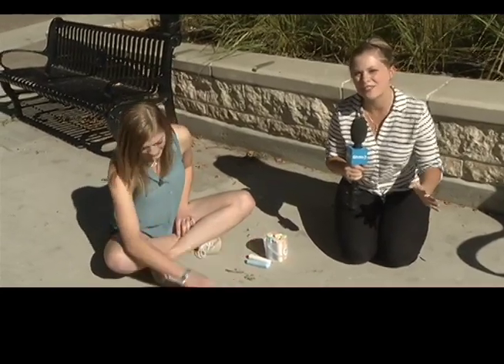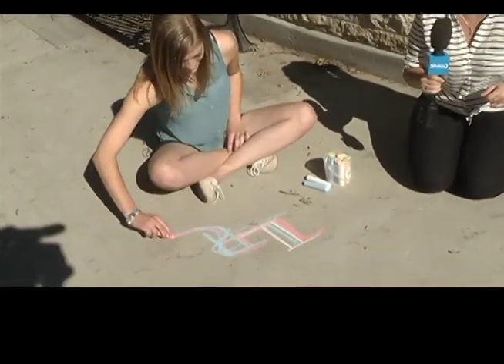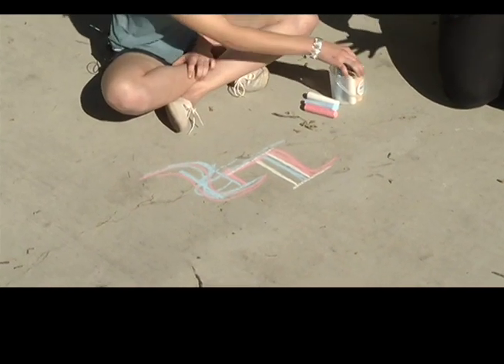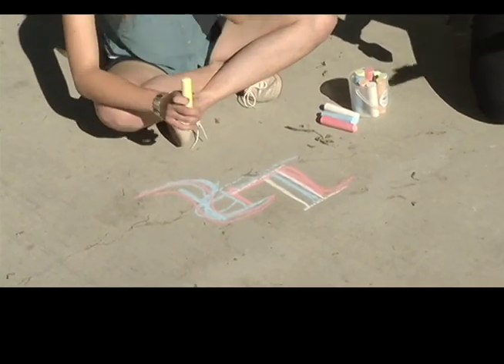Demonstrating what we can expect this weekend is local mixed-media artist Cara LaRouse. So Cara, when it comes to drawing, what's the difference between drawing with chalk and then say drawing with paint?